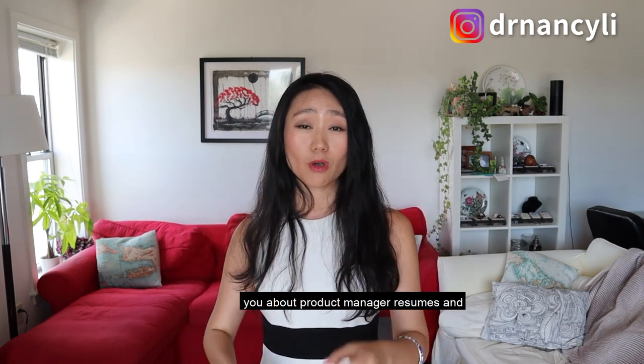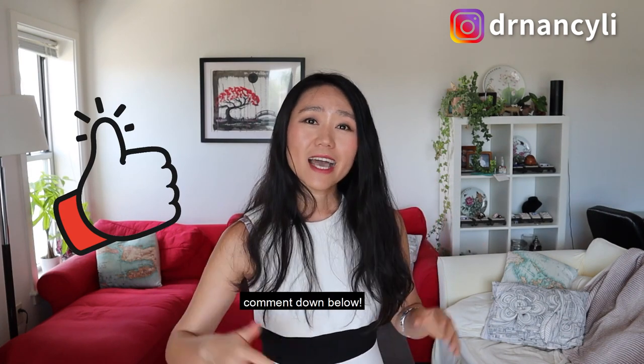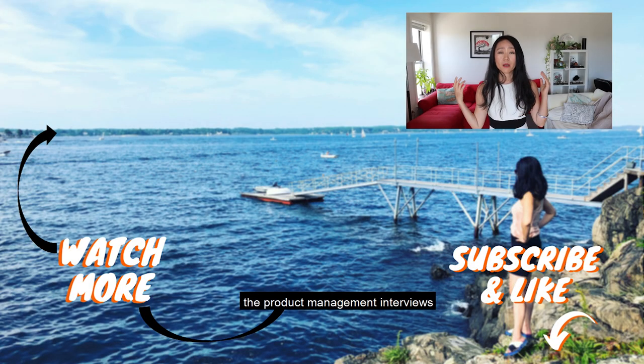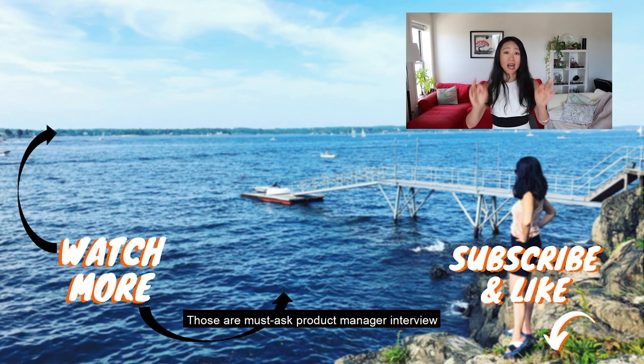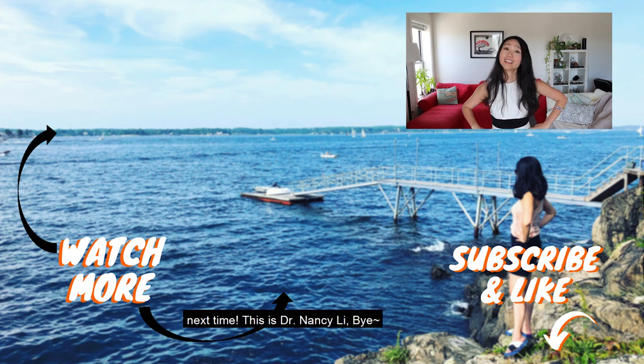If you like the tips I've shared about product manager resumes and templates, make sure you hit the like button and comment down below. I've made multiple videos about how to ace product management interviews and how to launch a product from concept to execution — those are must-ask product manager interview questions. Make sure you watch all of those videos. I'll see you next time. This is Dr. Nancy Lee. Bye.